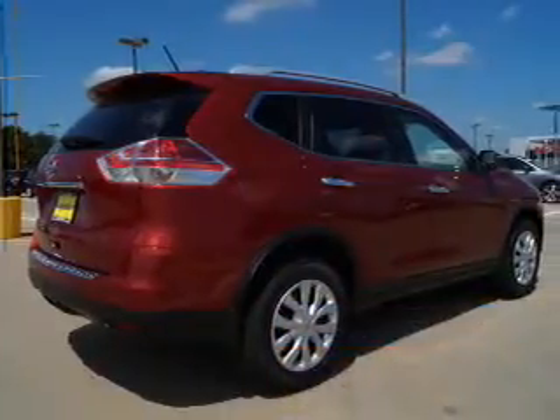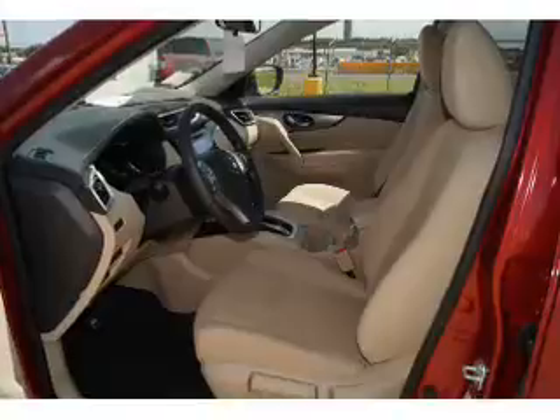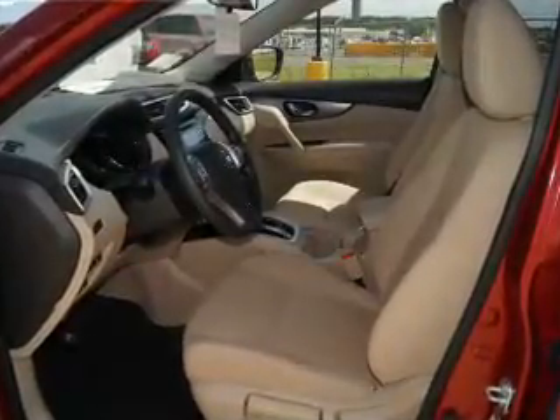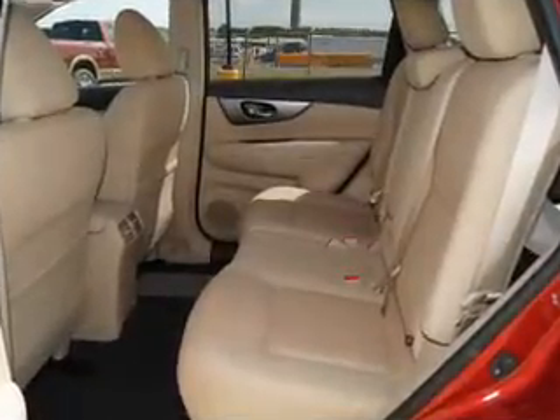The features include a spoiler, an alarm system, roof rails, keyless entry, independent suspension, brake assist, traction control, stability control, front ventilated disc brakes, and daytime running lights.